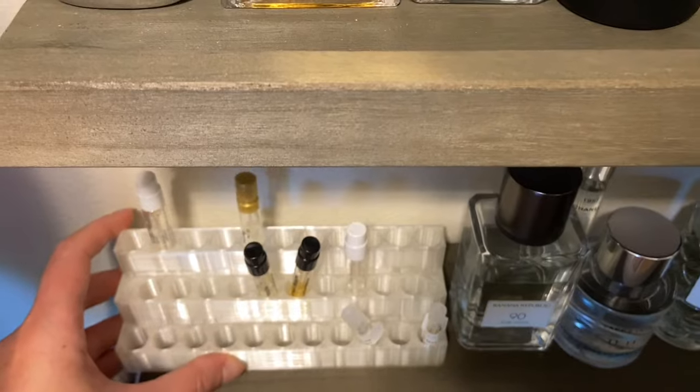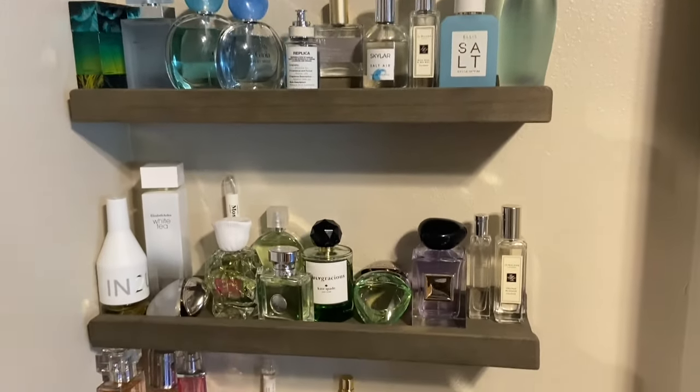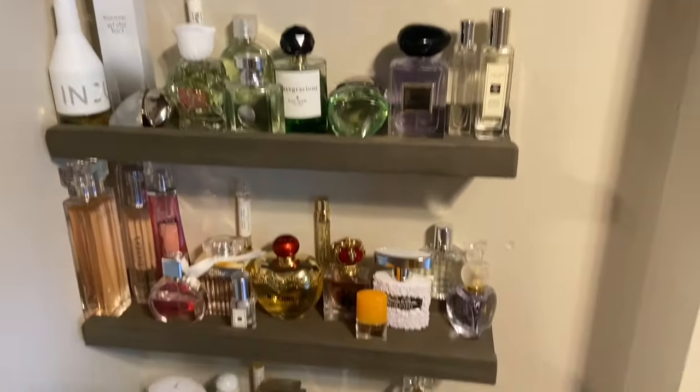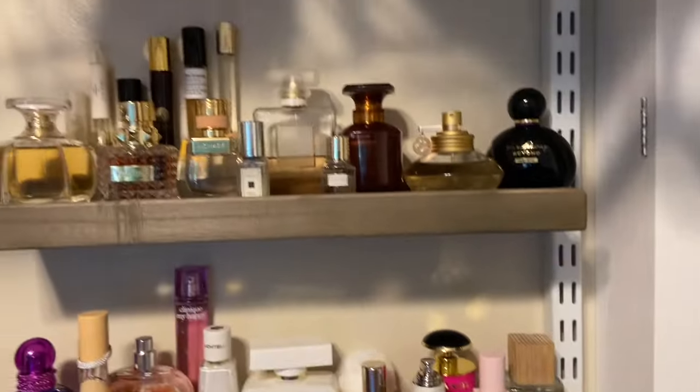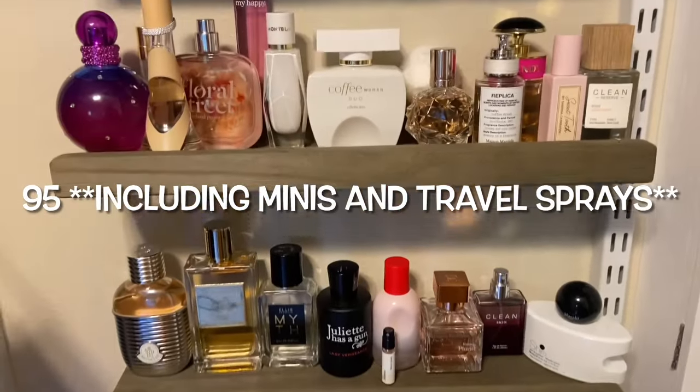Check out Etsy. And then here are the other shelves — one, two, three, four, five. I think I counted and I have 95 bottles right now, which is a lot. That's kind of crazy.